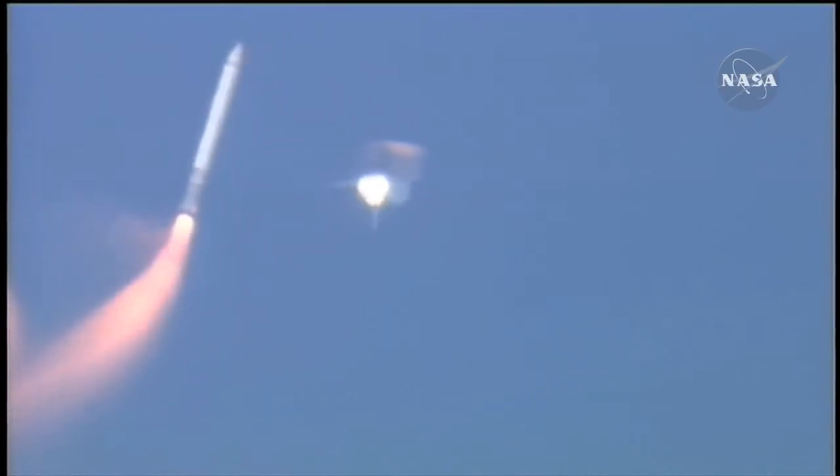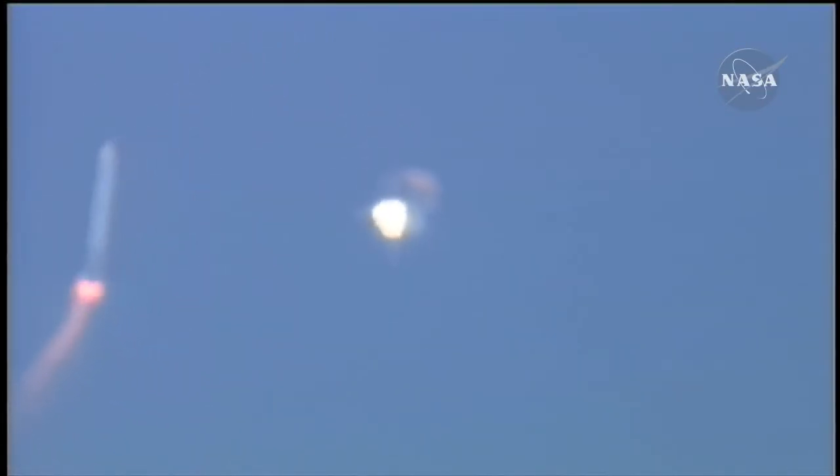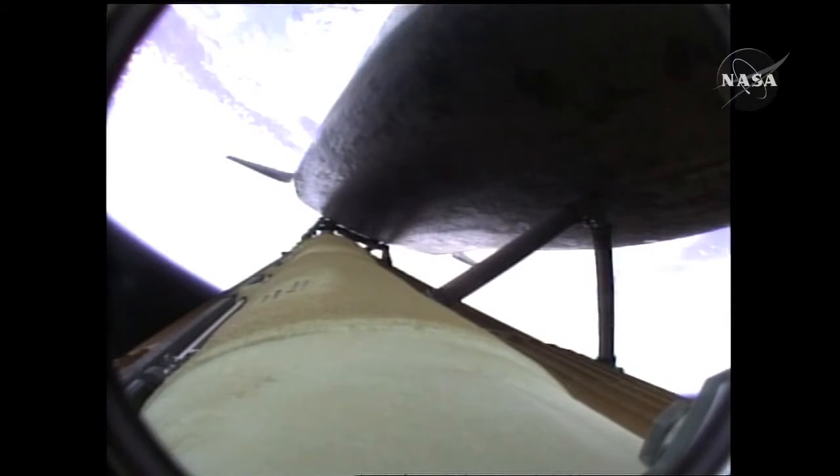Booster officer confirms staging — a good solid rocket booster separation. Guidance now converging. Atlantis steering into the center lane of Highway 129 en route to the International Space Station. Two minutes, 20 seconds into the flight, 34 miles in altitude, 48 miles downrange. Atlantis traveling 3,200 miles an hour.